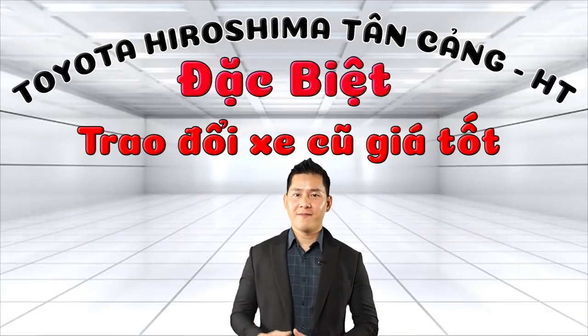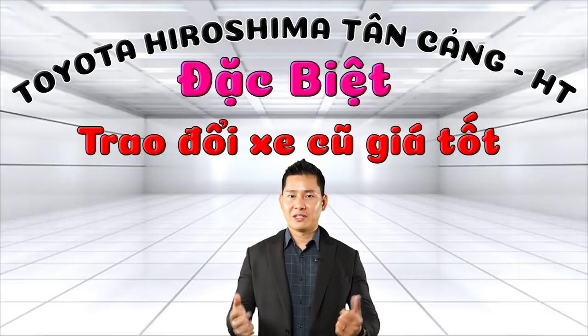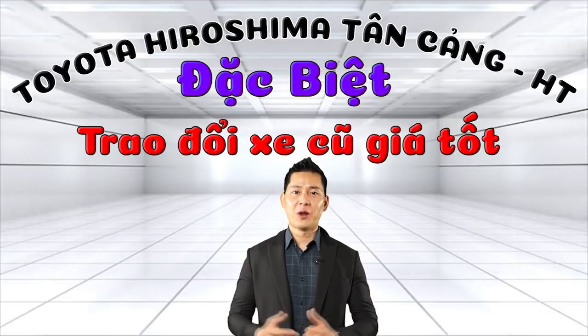Quý vị hãy nhấn nút đăng ký và like để ủng hộ kênh của Thế Sơn và xem những video mới nhất, hoàn toàn miễn phí.